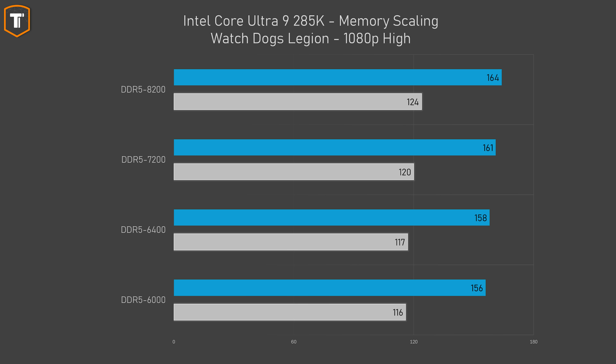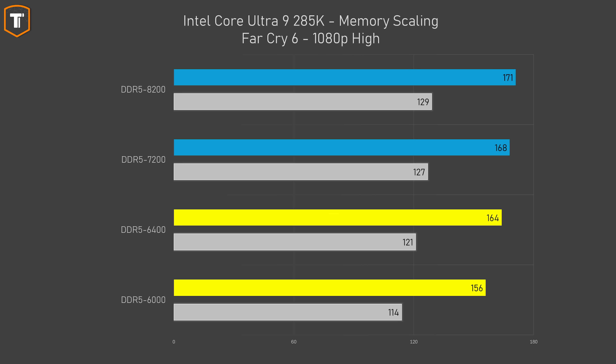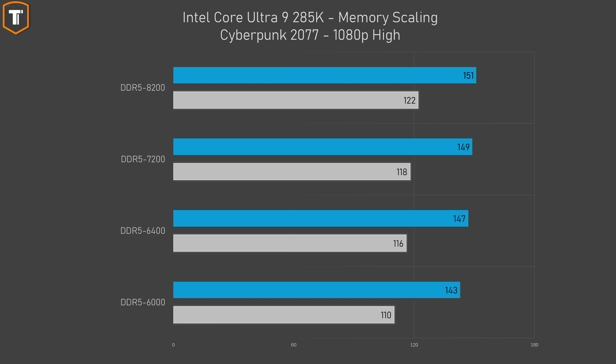In Watch Dogs Legion you can gain about 5% average FPS and a bit more in 1% lows just by going from DDR5 6000 to 8200. Far Cry 6 is a little more memory sensitive — just going from 6000 to 6400 gets you almost 5% gain, and almost another 5% in average FPS going up to DDR5 8200. In Cyberpunk 2077, going up to DDR5 6400 gives you a few extra frames in both average and 1% lows, and the difference between 6000 and 6400 is about the same as between 6400 and 8200.